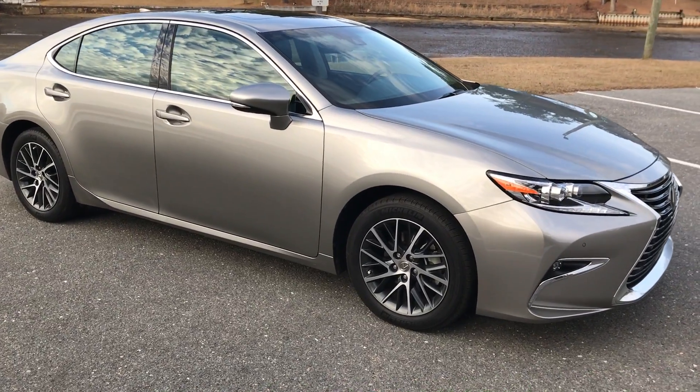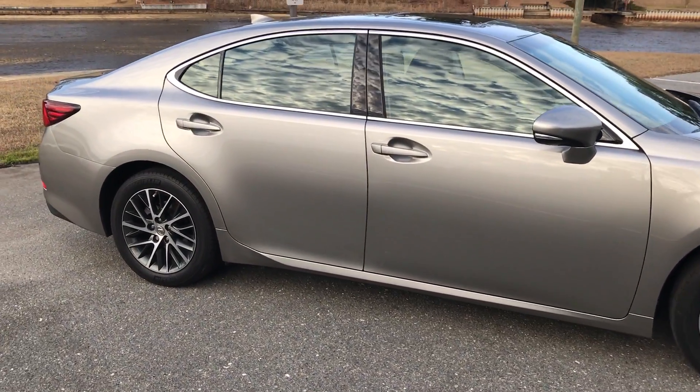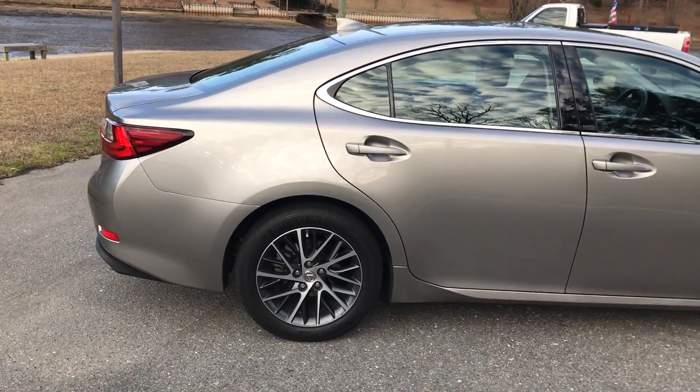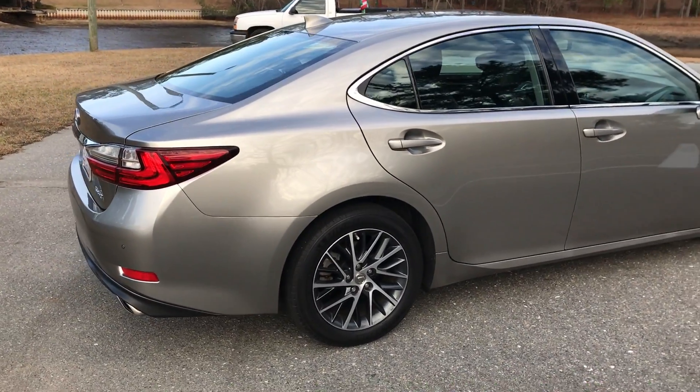We have done quite a bit of service to the vehicle, just the recommended service at 20,000 miles. Going for our 20,000-mile service, it was actually recommended to be $320 — that's just oil, tire rotations, filters, and checking the bolts.